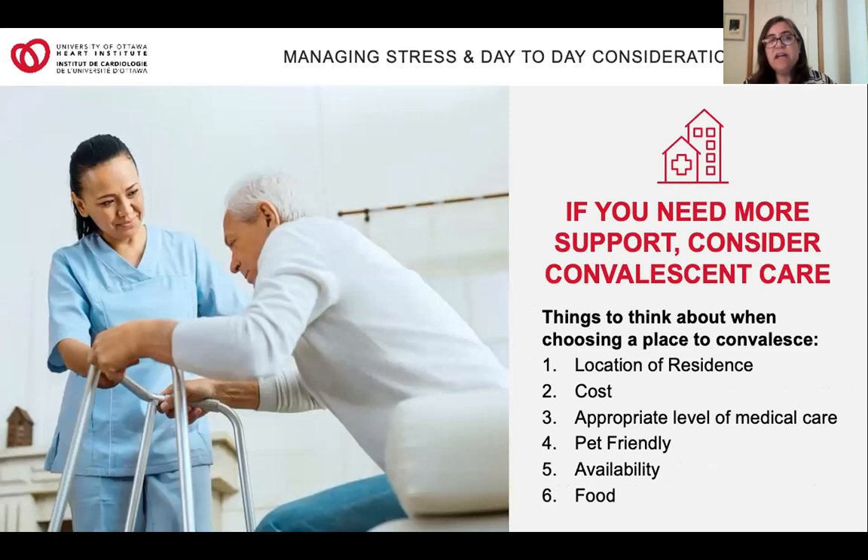In some cases you might not have all these supports in place for the first week. You might want to consider spending some time in a convalescent or retirement home. Things to consider include the location of the residence, the cost — which varies widely — the appropriate level of care depending on how much help you might need, whether it's pet friendly, availability, and any special food preferences. Another thing to prepare for ahead of time is your finances. Check whether you have insurance to cover different room accommodations at the hospital or any equipment needed afterwards. If you're worried about covering the cost of your medications, consider applying to the Trillium Drug Program, available to Ontario residents. You may also want to contact your insurance provider to discuss power of attorney options, so that someone can take care of bills while you're in hospital.